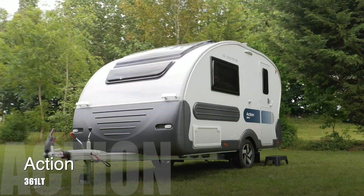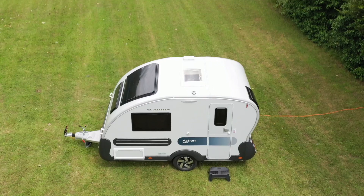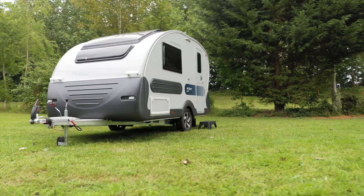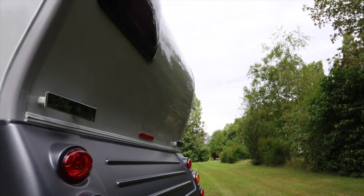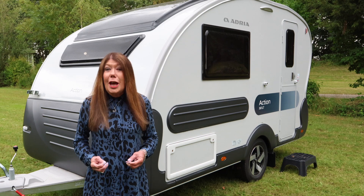The Action is Adria's smallest model. Its name perfectly describes its appeal — it's designed for action-packed holidays and its stunning, curvy, iconic body lines turn heads wherever it goes. If you want a caravan that's like no other, one to get you noticed, the Action has to be it.